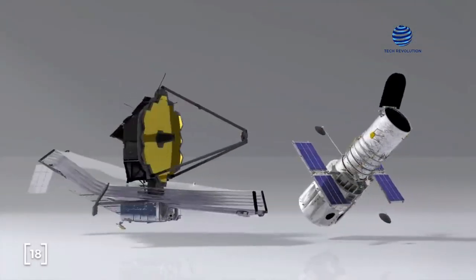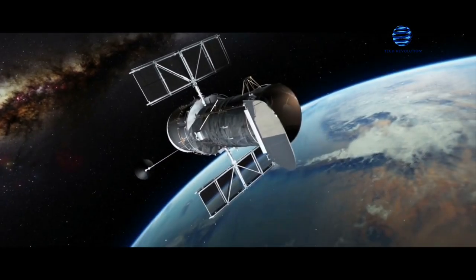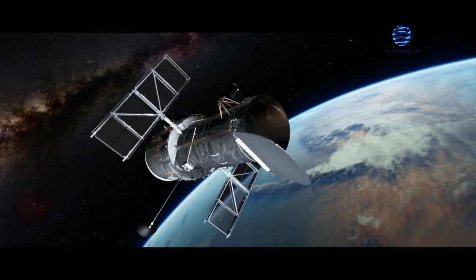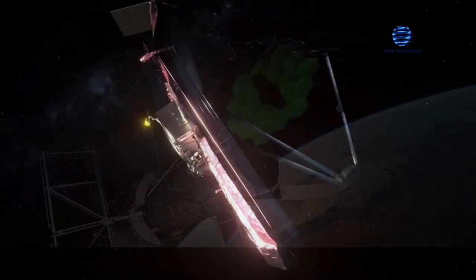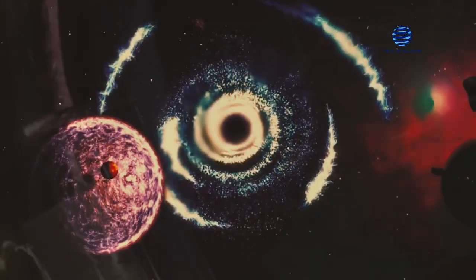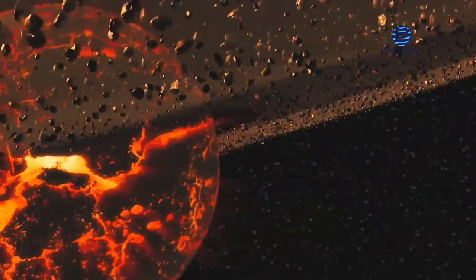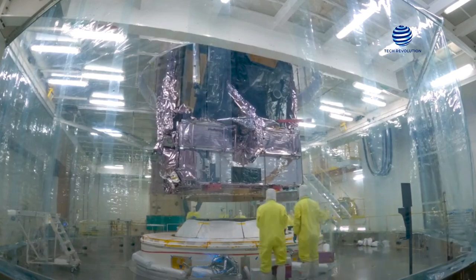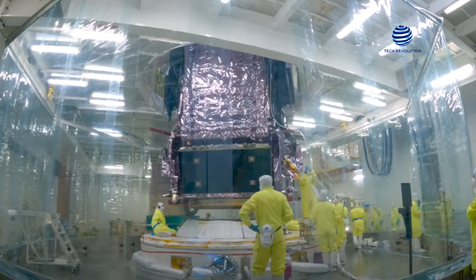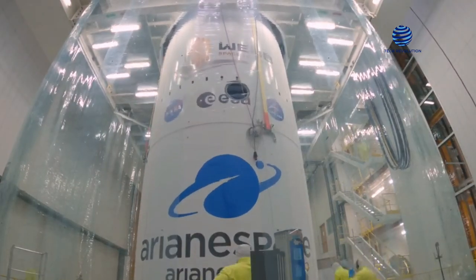The JWST will replace the Hubble Space Telescope, which produced breathtaking photographs and played an essential role in advancing scientific understanding of our universe. But the JWST was established because astronomers and scientists require more advanced equipment to assist us in gaining a greater understanding of the cosmos. The launch of the JWST took place on Christmas Day last year, following years of preparation, research, and development work that spanned multiple decades and nearly resulted in the program's cancellation by the government.